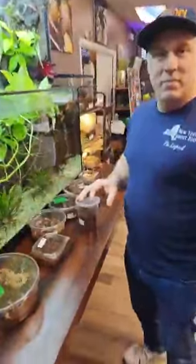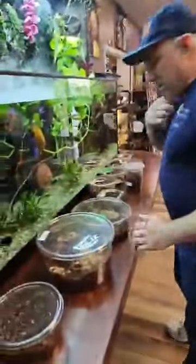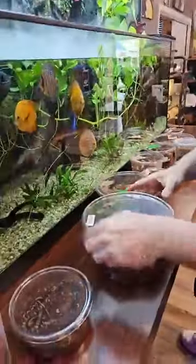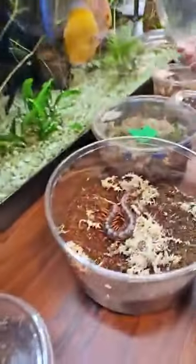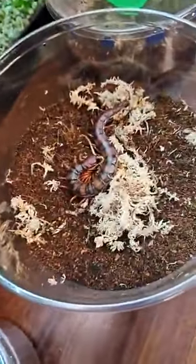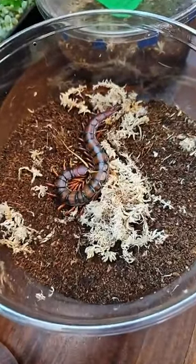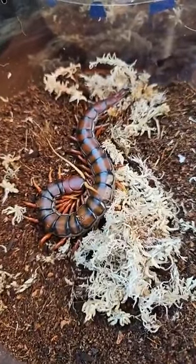We got in a few species of centipedes — Scolopendra. The first species is Scolopendra species 'Whitebeard.' It's probably the largest growing species in Asia; I've heard lengths up to about 11 inches. Really nice centipede.